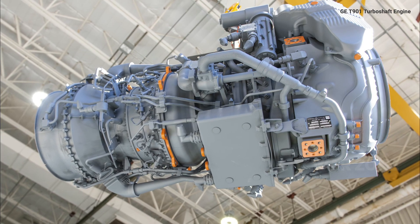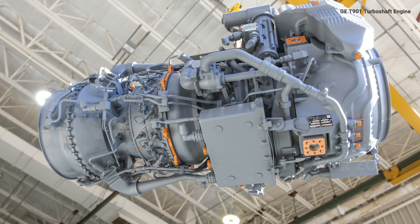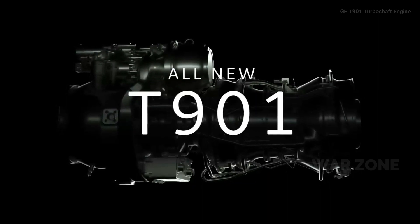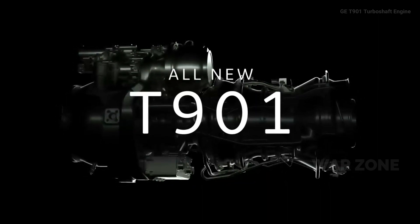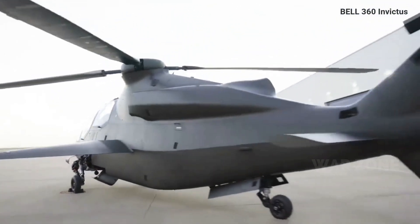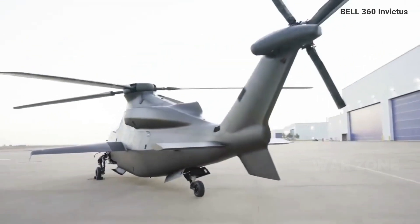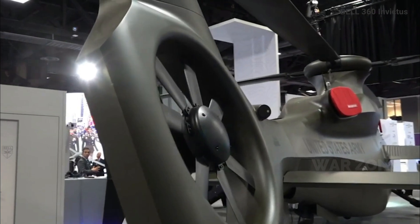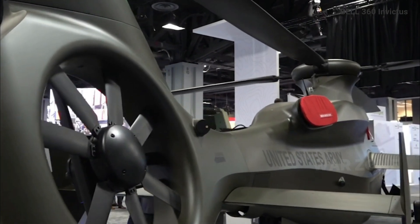Both designs are waiting for the delayed GE T-901 turboshaft engine, which is being developed under the Improved Turbine Engine Program. The new 360 Invictus shows the helicopter with a revised tail design, which was previously announced. Bell changed the anti-torque system from an inducted to an open rotor design last year to save weight.